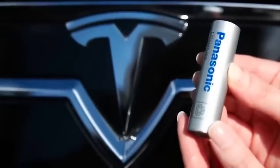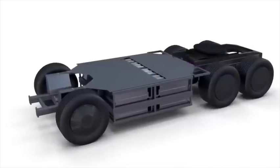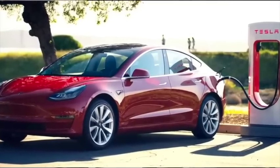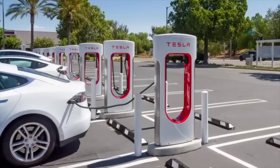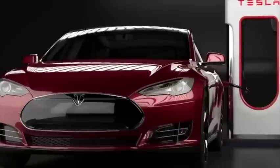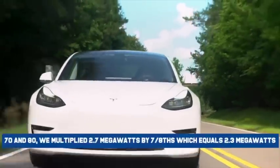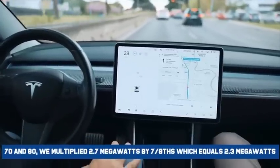The Semi battery is rated at about 900 kWh or more. The 2170 battery cells supposedly used by the Semi are also used by the long-range Tesla Model 3, which maxes out at a 3C rate when fast charging. 3C means charging at a power input three times the kWh rating, so for a 900 kWh battery that's 2.7 megawatts. However, the 3C charge rate is for a 0 to 80 percent charge, not 0 to 70. To account for the difference between 70 and 80, we multiply 2.7 megawatts by 7/8, which equals 2.3 megawatts.